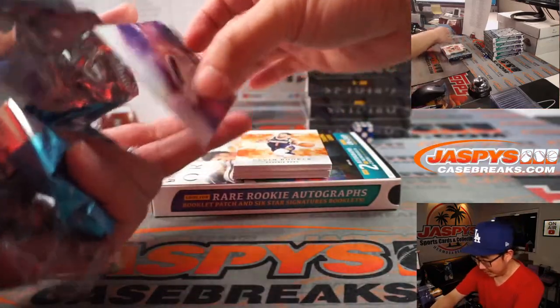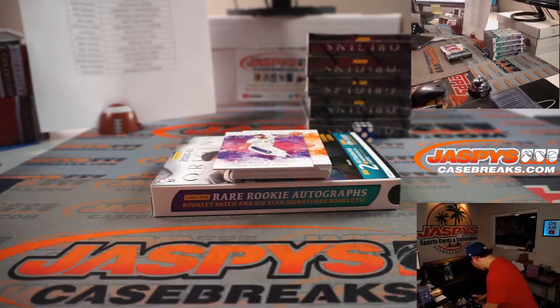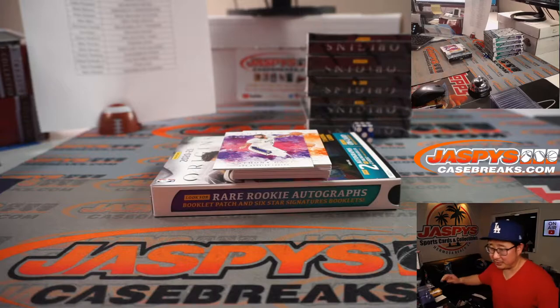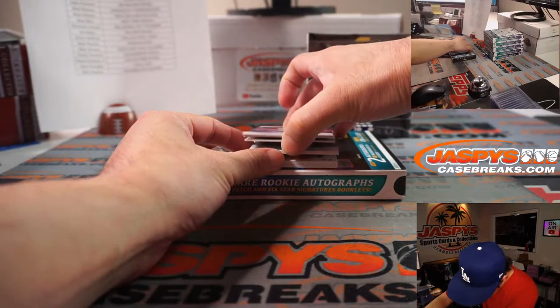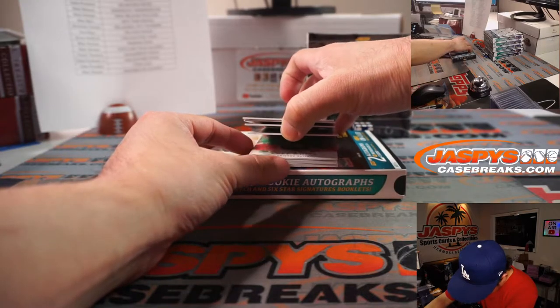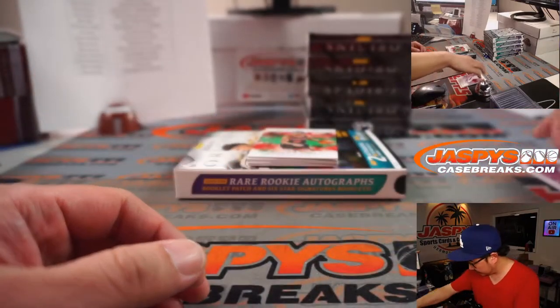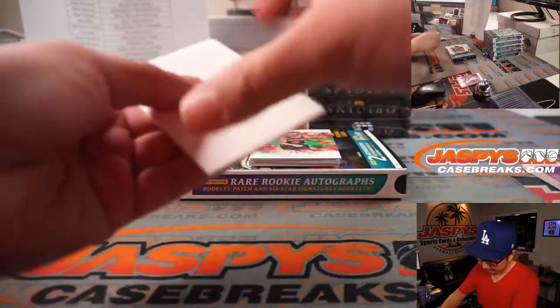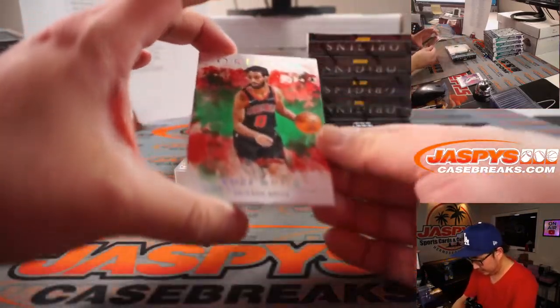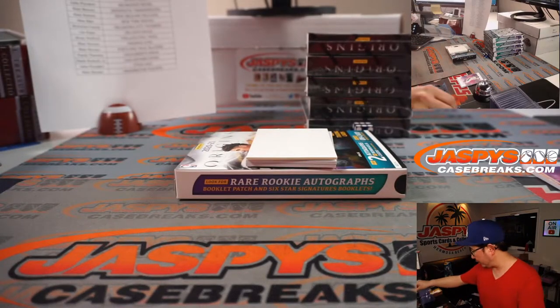I think there's just one base card on the bottom. And then that's a one out of five Coby White. Bulls — that's for Blair and the Bulls.